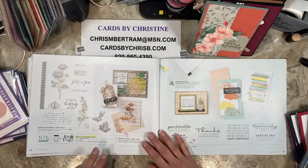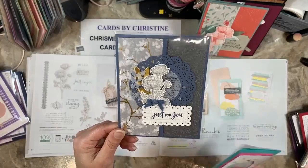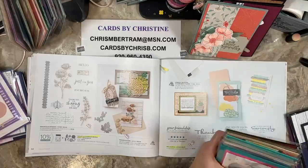Ranunculus Romance — the bundle's going away, but the stamps and the dies are carrying over. This is a card from the Winter Creative Escape as well as the February monthly class where we used Ranunculus Romance.